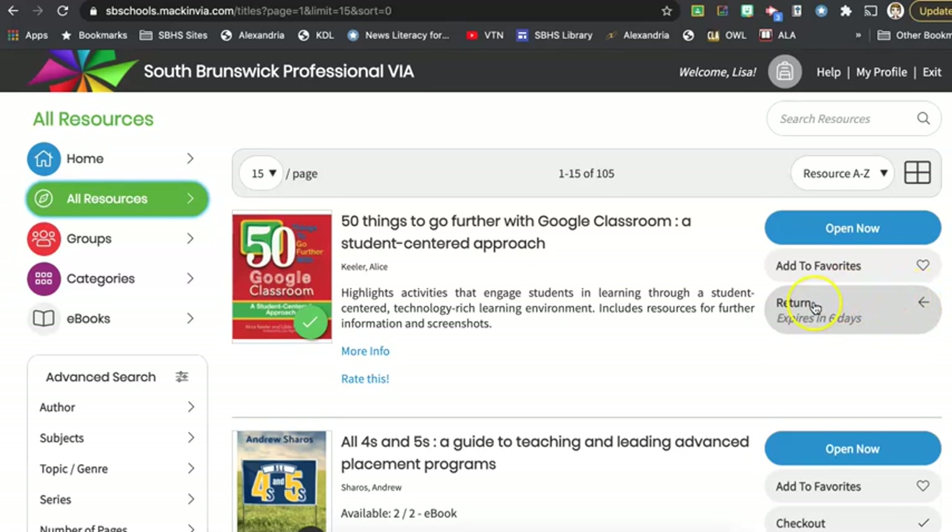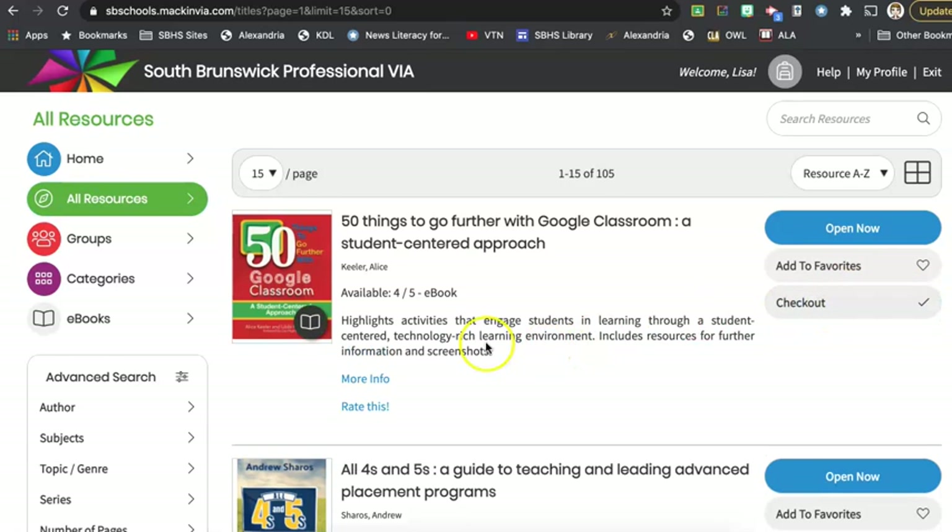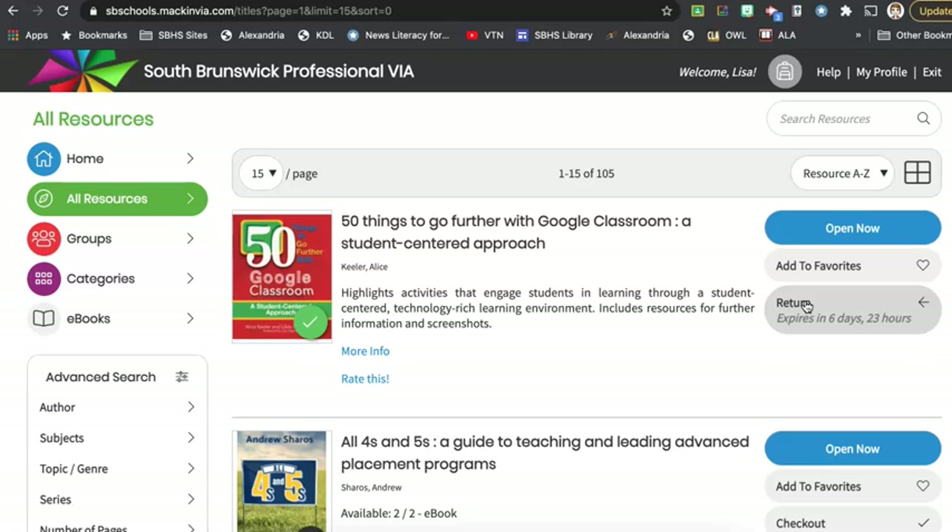I'm going to return this book so you can see what we would see approaching it for the first time. On this site it'll tell you that there are five copies of this e-book available and right now four of them are available for checkout. You can see that I can check it out with just one click, and it'll tell me when it is due back to the library once I've checked it out.